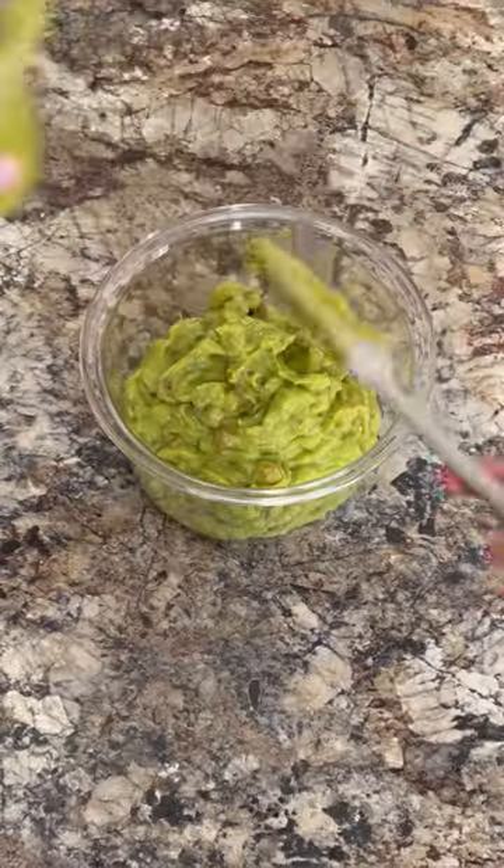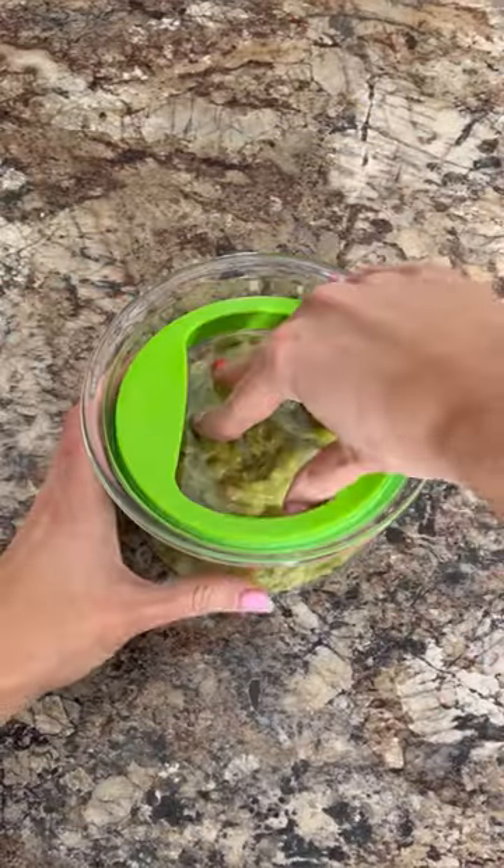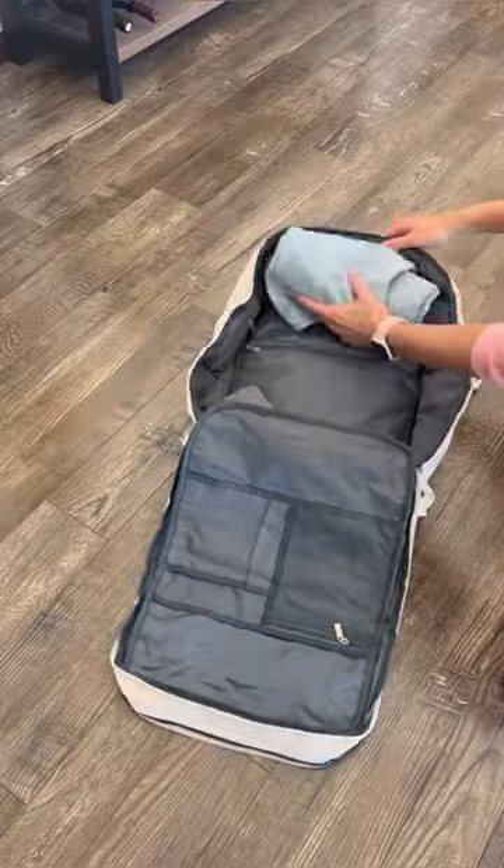This swimsuit from last year is back in the bestsellers. I own it in four colors. If you love guacamole but struggle with it turning brown, this airtight container is amazing and keeps it fresh for days.